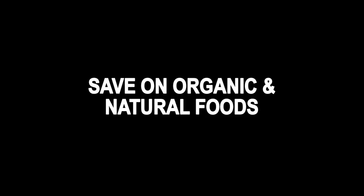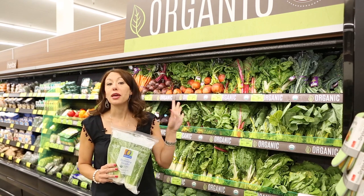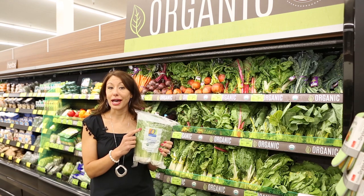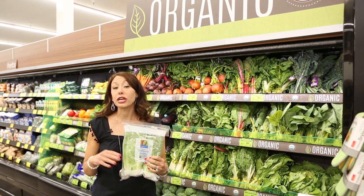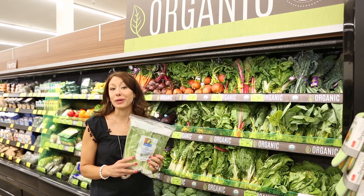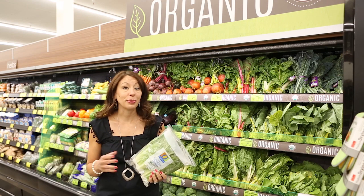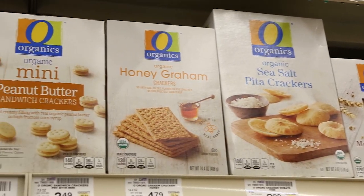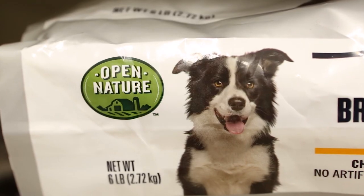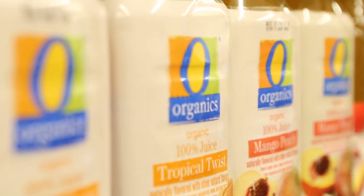If you're an organic and natural shopper, Safeway has a huge selection of organic and natural produce, meats, and packaged goods. The O Organics line and the Open Nature line are Safeway's exclusive store brands, and shopping them lets you save even more on natural and organic products. Always check your Just For You app for digital coupons on your favorite Open Nature and O Organics products for extra savings.